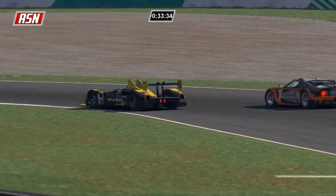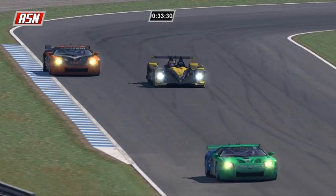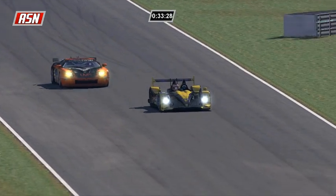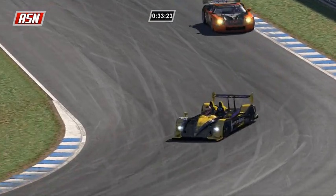Rossi passing car four of Sobolewski - he's third place in prototypes, so he is on the podium. Looks like we're going to have three different flags on the podium if the race were to end right now: the Netherlands, Italy, and Brazil.